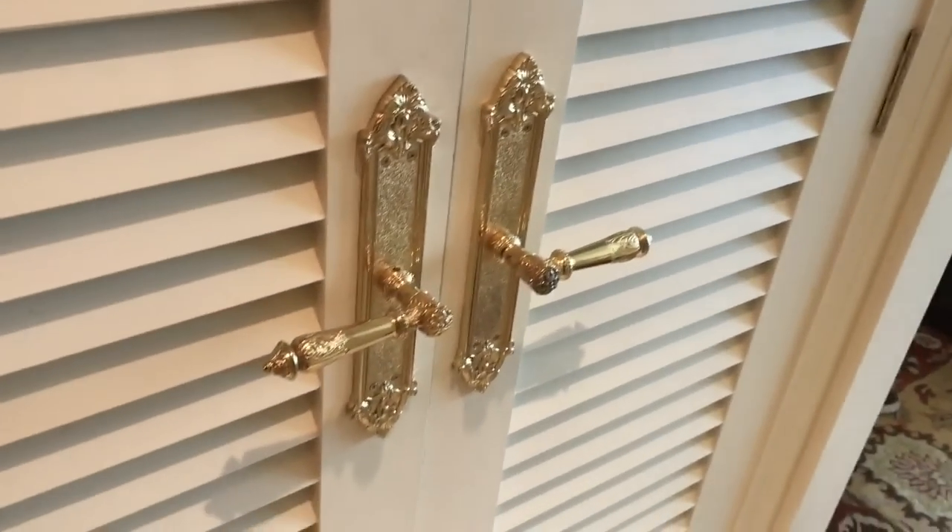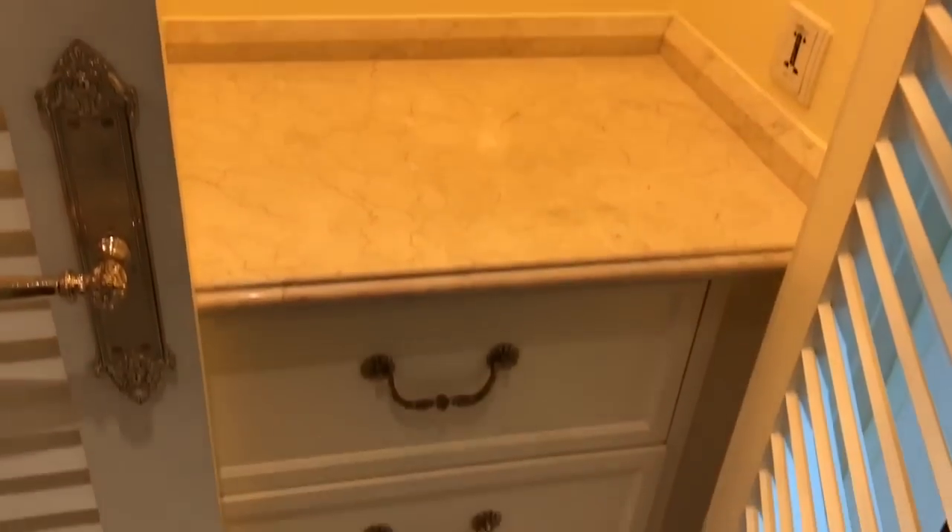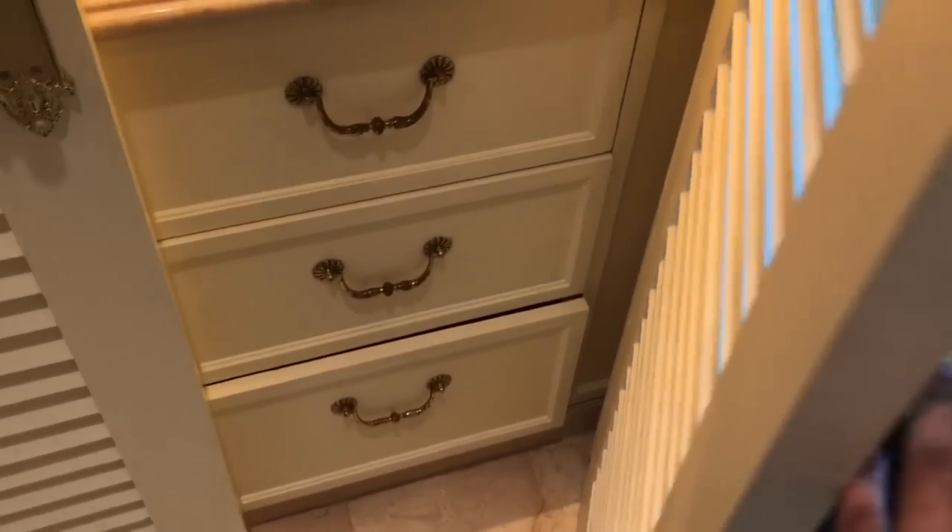That's how the wardrobe looks. It lights up and comes with a few shelves, and it also has hangers in it.